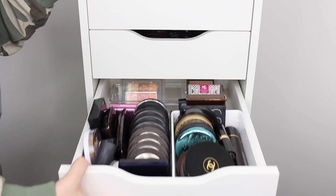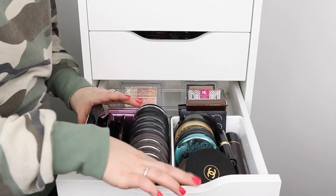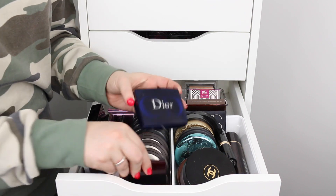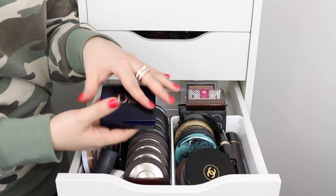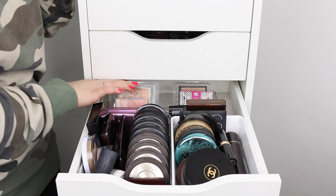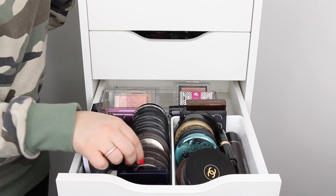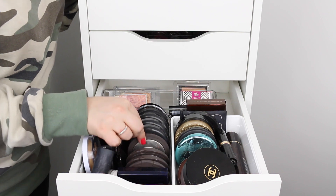Moving on to the next drawer, we have bronzers and highlighters. I'll start with highlighters. I have the Kevyn Aucoin Celestial Powder in Starlight — a really beautiful natural highlight. Then the Dior Amber Diamond, which is discontinued. I also have it in clear plastic cases from gratis at Sephora, and another one is Rose Diamond which is a little more pinky. Then I have pretty much all of the Becca highlighters — Moonstone, Opal, Champagne Pop, and the Rose Gold one.